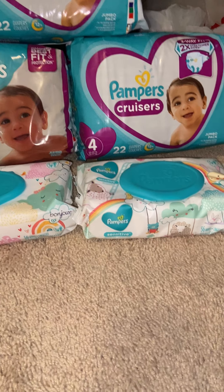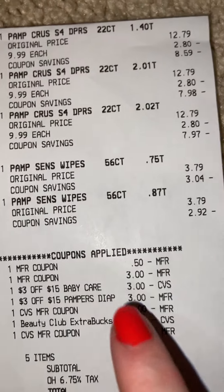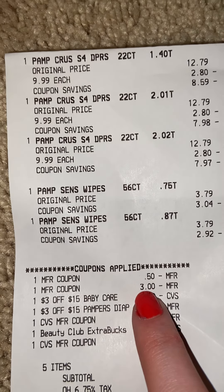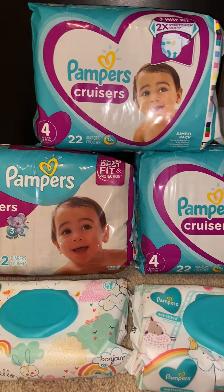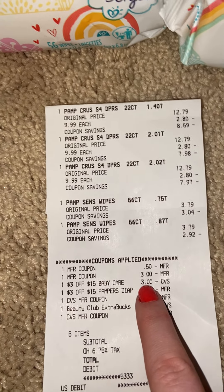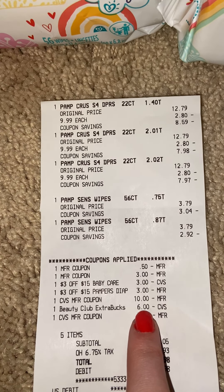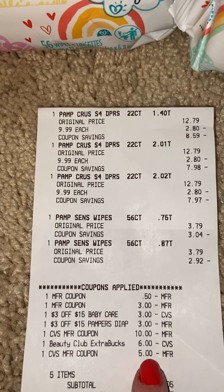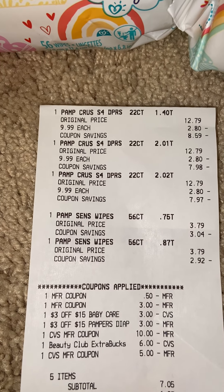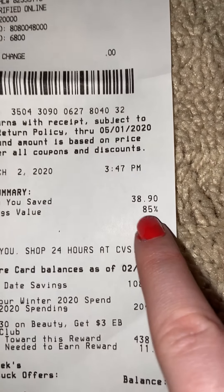This transaction cost me — for three packs of diapers and two packs of wipes — it wasn't bad at all. I had a $3 off of two Pampers diapers coupon, so I used that. I rolled my $10 Extra Buck, my $6 beauty club from my app, and my $5 Extra Buck from my other transaction, making my subtotal $7.05. We saved about $40, which is 85% savings — feeling great about that.